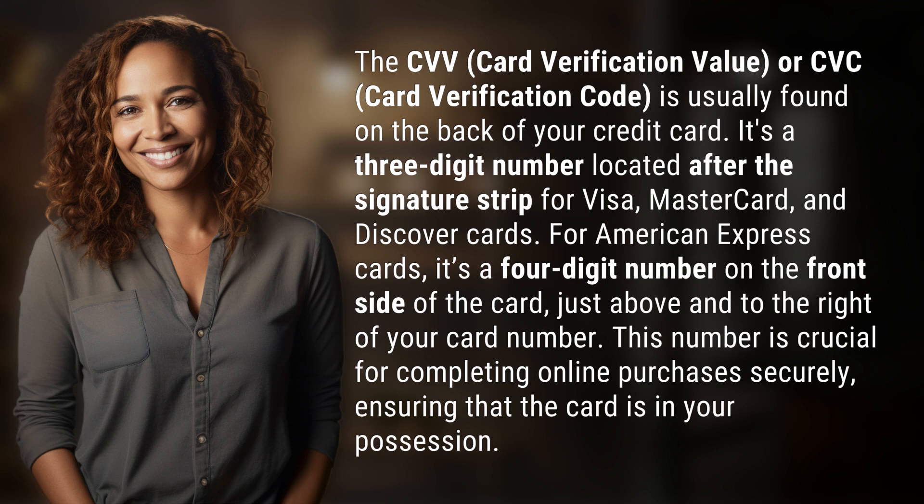For American Express cards, it's a four-digit number on the front side of the card, just above and to the right of your card number. This number is crucial for completing online purchases securely, ensuring that the card is in your possession.